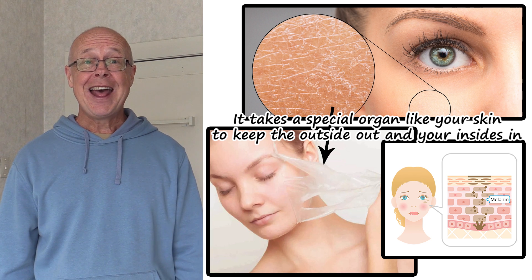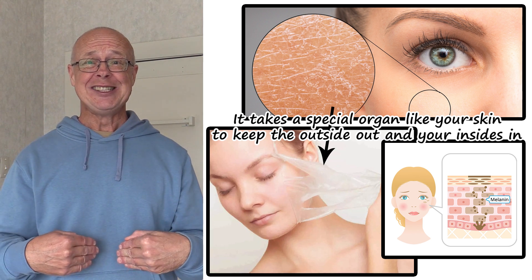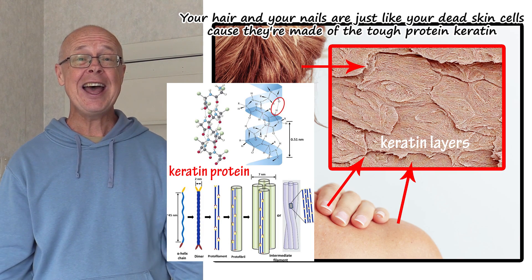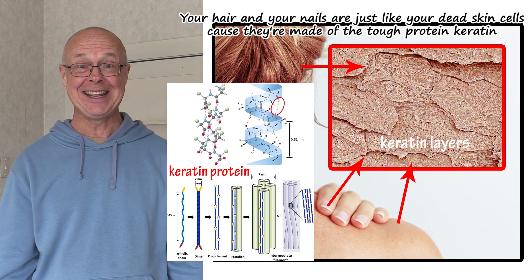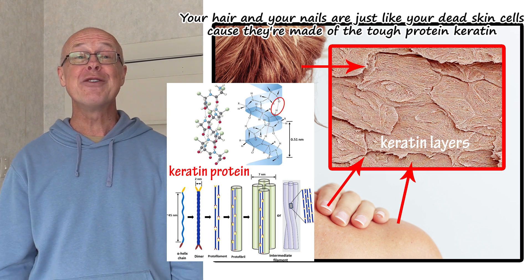It takes a special organ, like your skin, to keep the outside out and your insides in. Your hair and your nails are just like your dead skin cells, because they're made of the tough protein keratin.